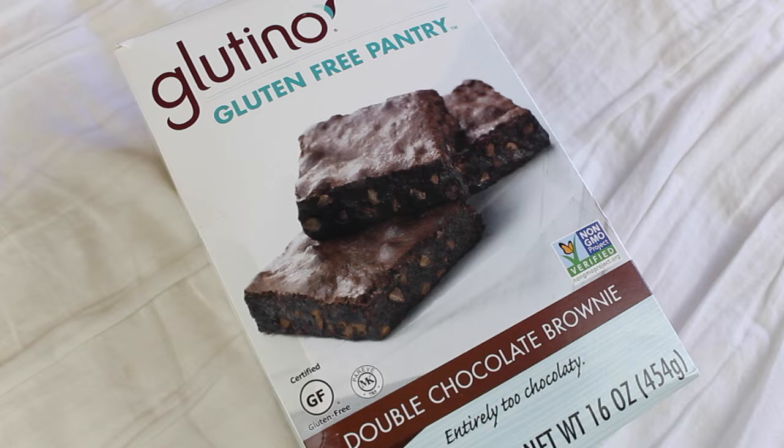Next I have some brownies by the company GlutenO — they are non-GMO double chocolate brownies with chocolate chips. These are really dangerous to have because they don't taste gluten-free at all. If you're going to a party, this is a great thing to bring as a dessert because a lot of people don't care for gluten-free products. I made these and didn't tell Andrew they were gluten-free, and when I told him, he was like 'what?! These are so good.'